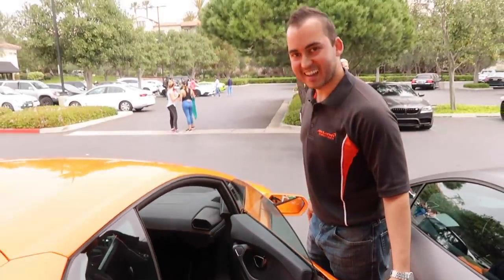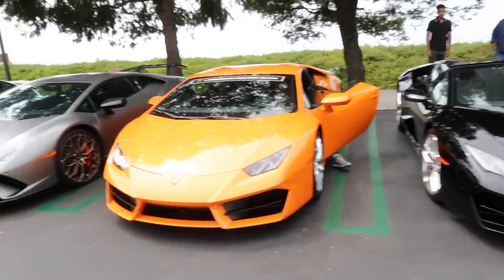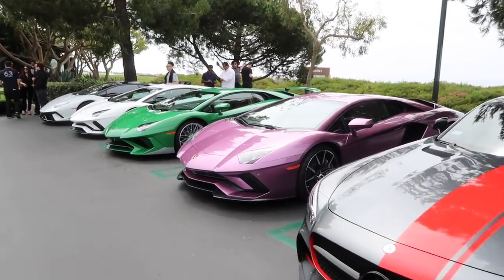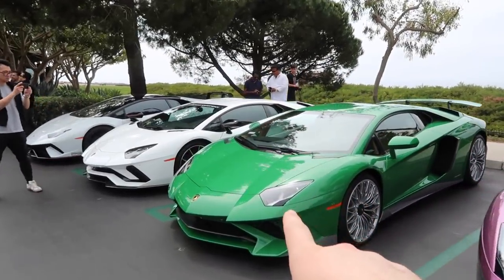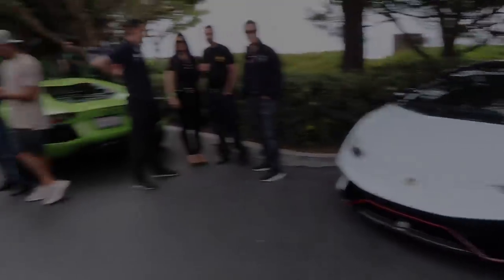Just pulled up to Javier's — it's crazy, the parking lot is looking just as insane as the car show was. Look at all of these: Huracan Spyder, Huracan Performante, AMG GT, a beautiful Aventador S in a great color, crazy spec SV, the S I'm driving, and the VF 9XX. Just got done with a fantastic lunch.